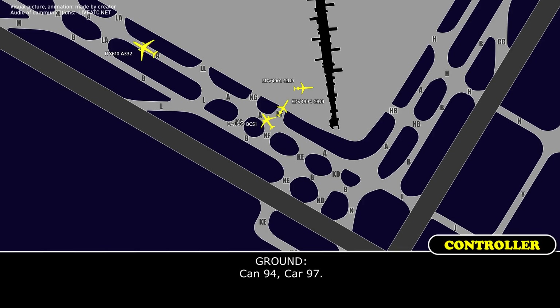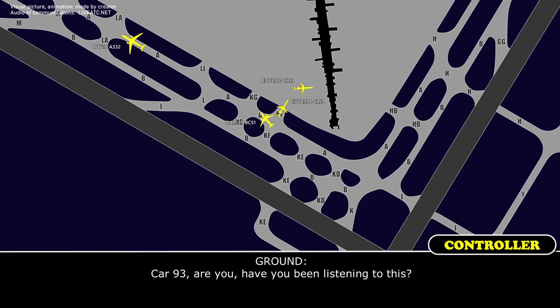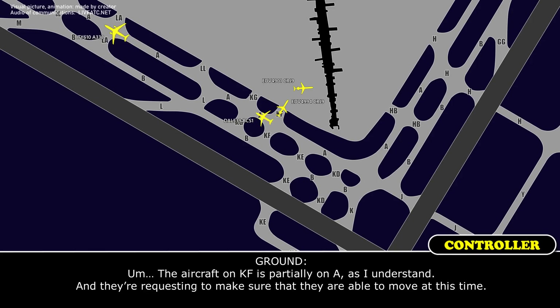[Ground]: Delta 4994, do you require any assistance? [Endeavor 4994]: Ramp control wants us to move our tail out of the alley. I just need somebody to confirm that the tail end of our aircraft is safe to move forward. [Ground]: Okay, hold your position. Car 9-4, Car 9-7. The aircraft on Kilo Foxtrot is partially on Alpha, and they're requesting to confirm they are able to move at this time.